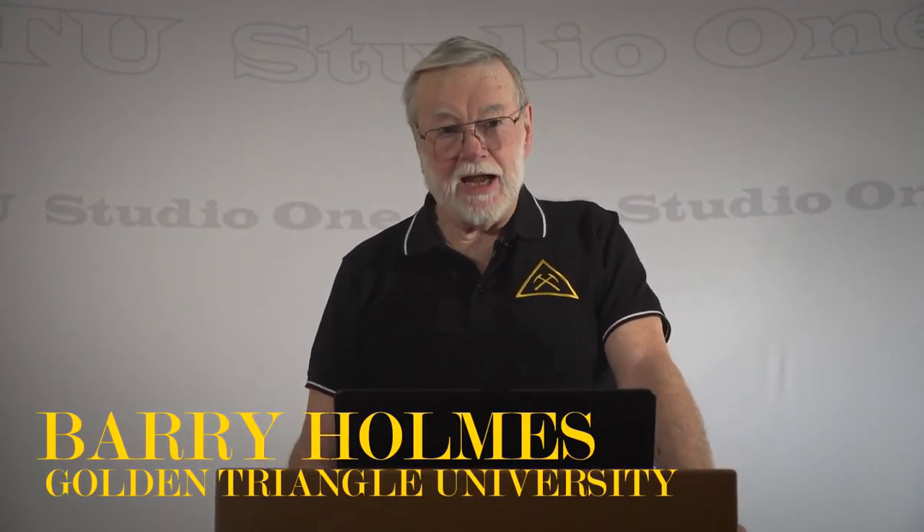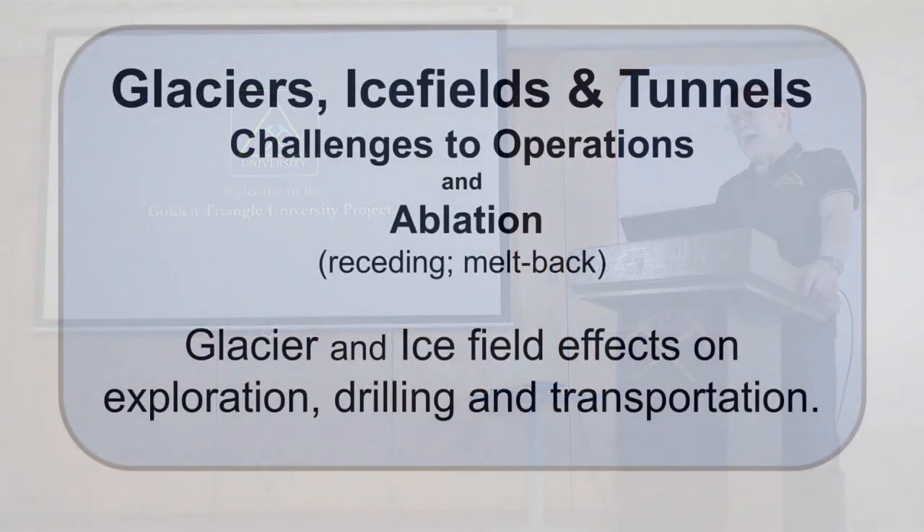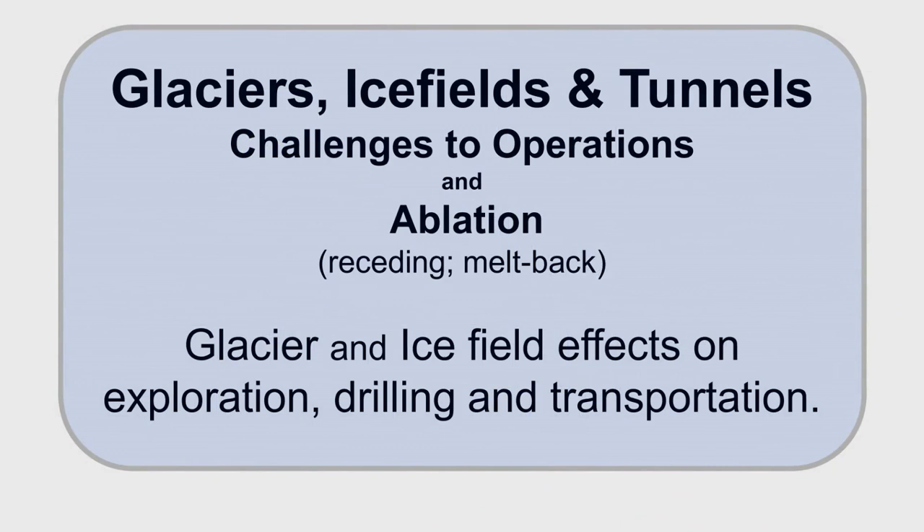Welcome to the GTU. My name is Barry Holmes. This module is going to be on glaciers, ice fields, tunnels, and ablation. We want to have a look at how it affects exploration, drilling, and transportation.